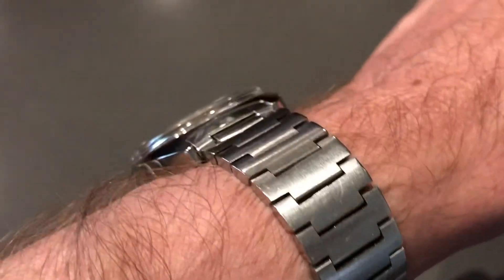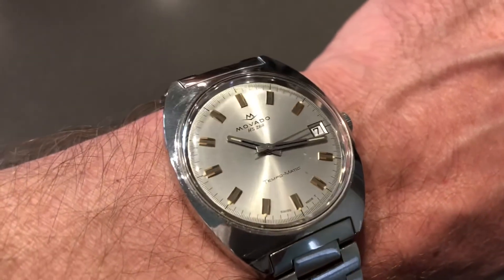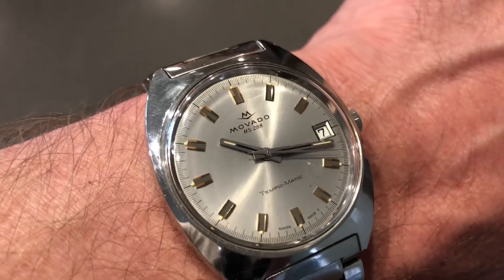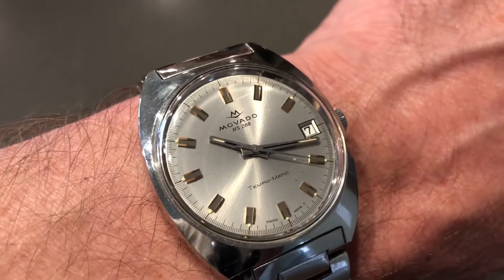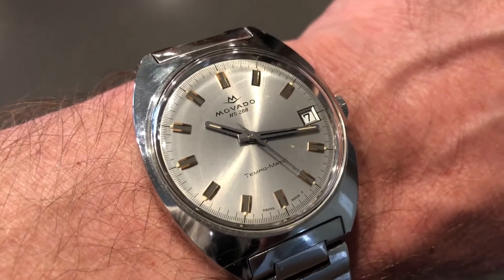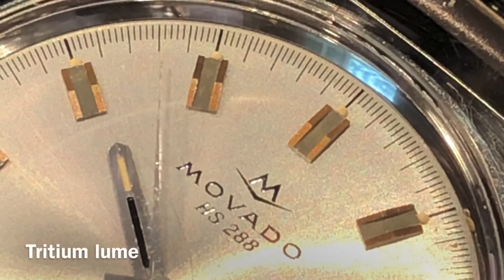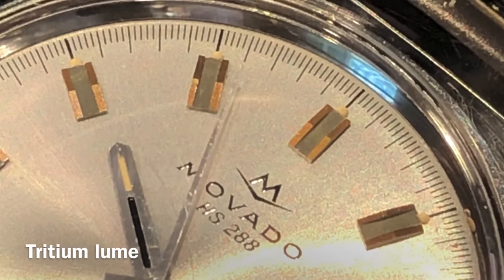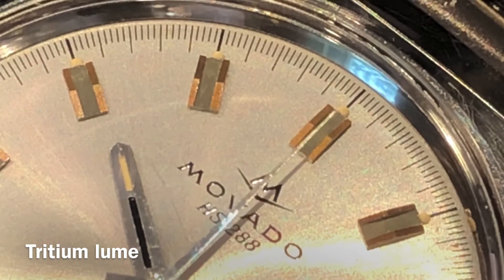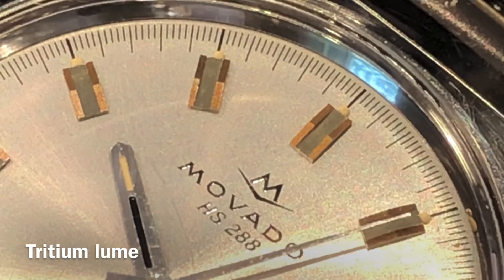Very classic and timeless — this was made in the 70s and yet I could easily see myself wearing this today at a formal event. This is a beautiful dress watch. The neat thing with this dial is it's silver, but in some light conditions it shows as a dark gray as well, so it plays with the light. We've also got tritium lume on these applied markers.